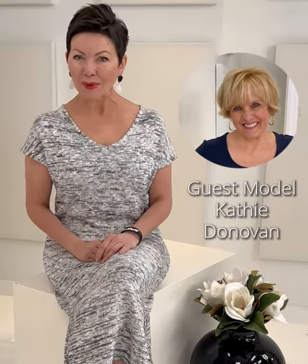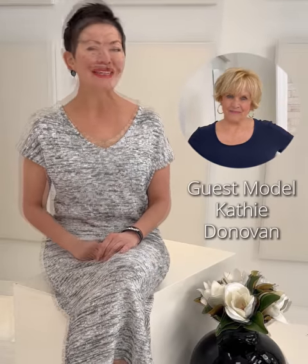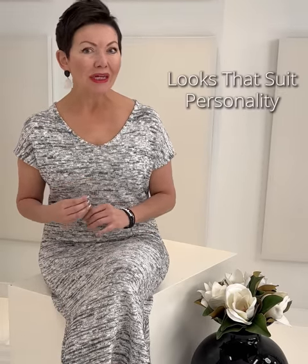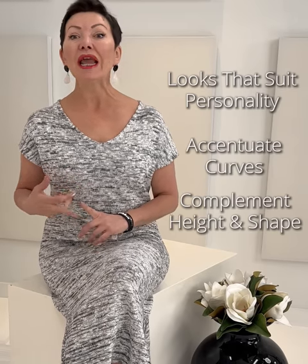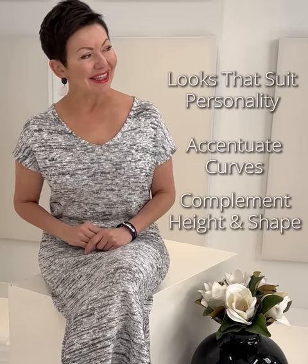This week's guest model is Kathy Donovan. She's a happiness coach and a media personality — you may have seen her on CityLine. Through trial and error, Kathy has made sense of what looks and styles suit her personality, accentuate her curves, and complement her height and shape. Take it away, Kathy.